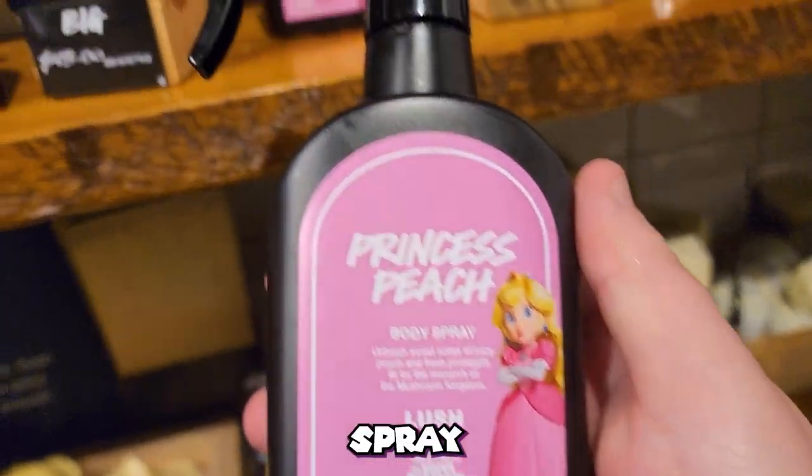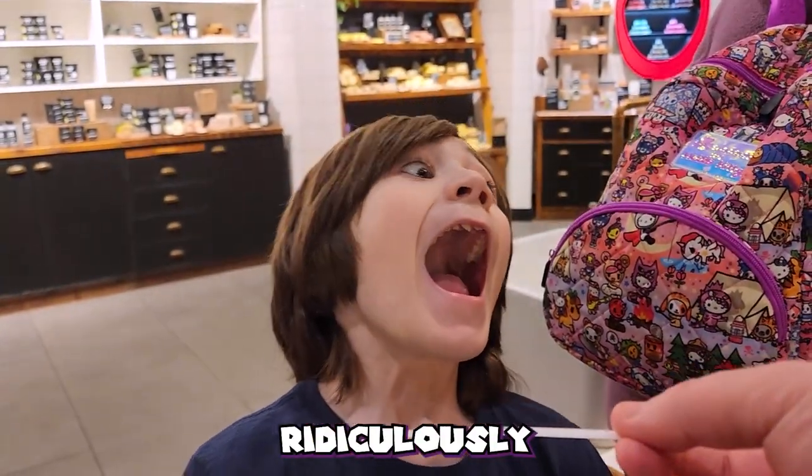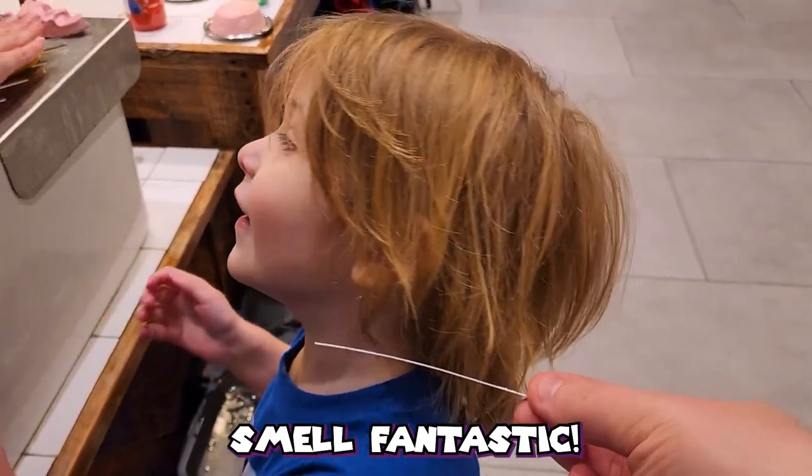There is a peach body spray that goes along with the soap. It's ridiculously expensive, but it does smell fantastic.